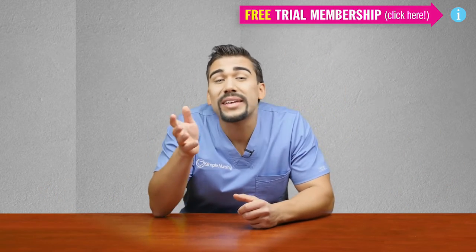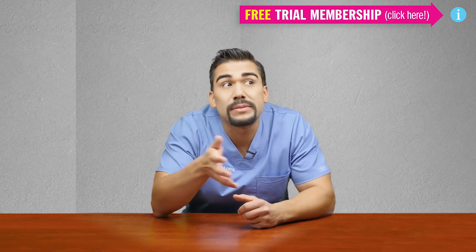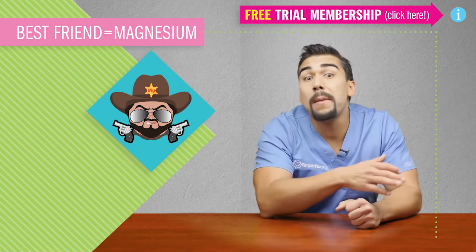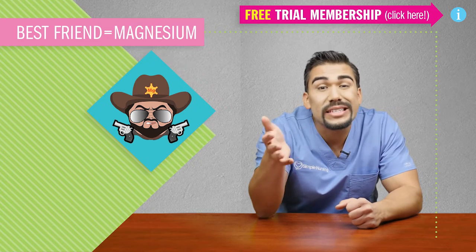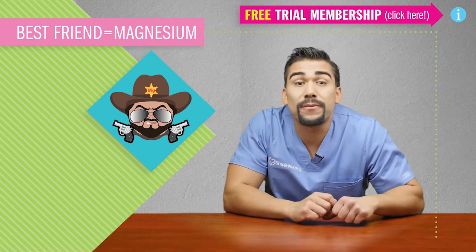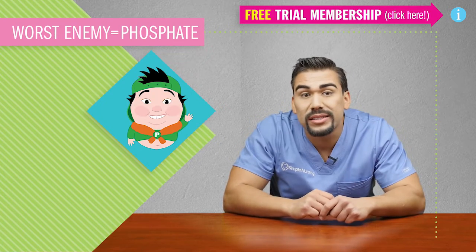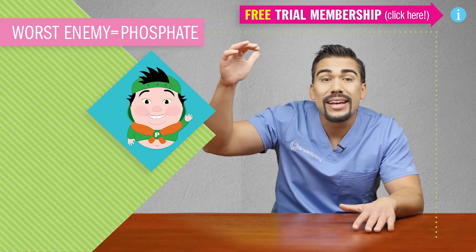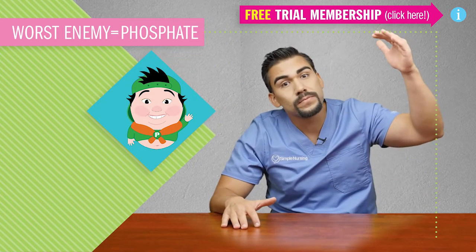Here's a fun fact about calcium. His BFF, his best friend forever, is magnum magnesium. So calcium helps fill job functions for magnesium, often when magnesium is low. His worst enemy is friendly frat boy phosphate. So you'll often see when phosphate is low, calcium is high, and when calcium is low, phosphate is high.